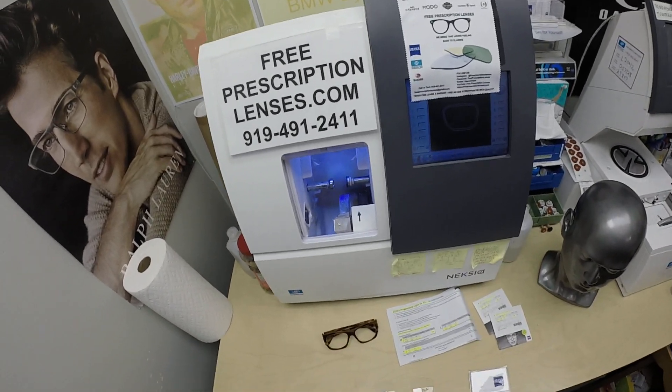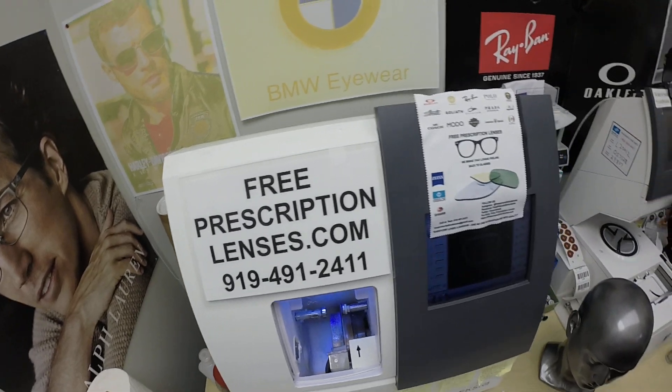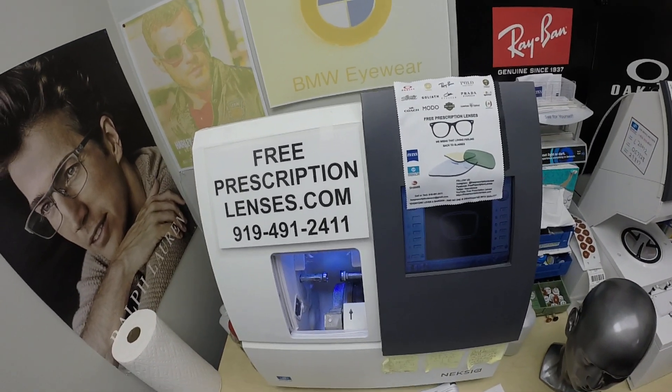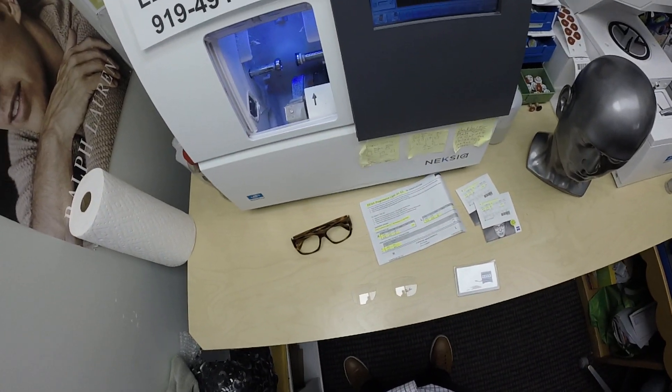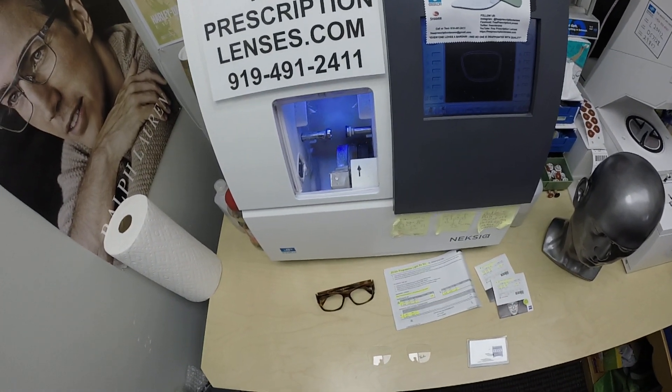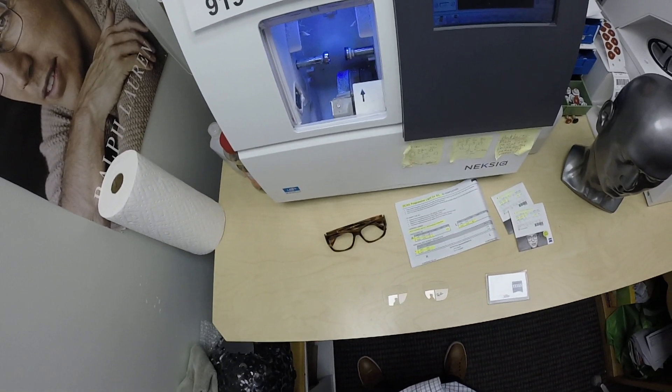Hello everyone. A special thank you to Mark in the East Village, New York. This is freeprescriptionlenses.com, where everyone loves a bargain and no one is disappointed with quality. I am the hardest working optician in the industry. My name is Seymour Better, but call me Moe, Moe Better, because I'm having you seeing Moe Better, looking Moe Better.